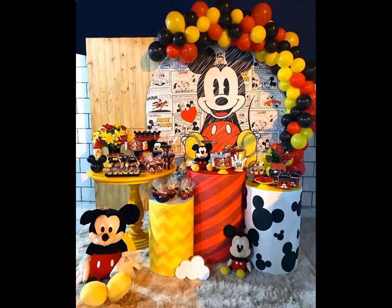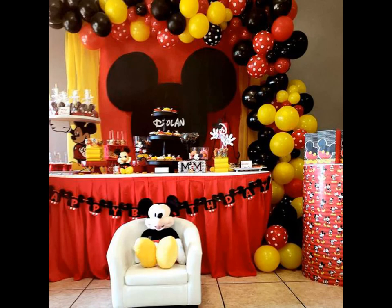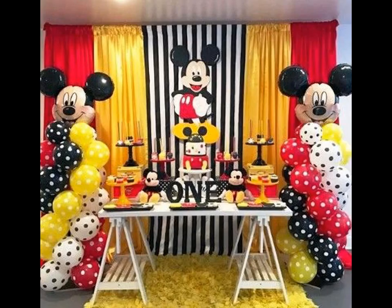A charming welcome banner can add interest to your party venue, featuring a Mickey cutout and a fun quote which you can personalize with your baby's name and age. When the kids enter the venue, make them a part of the celebration right from the start by handing out Mickey and Minnie party hats.